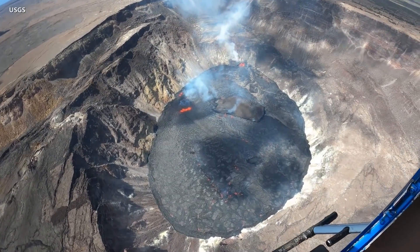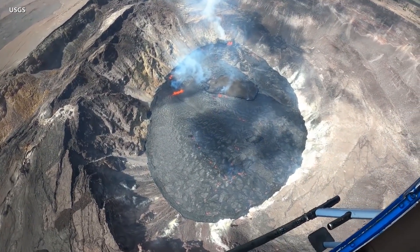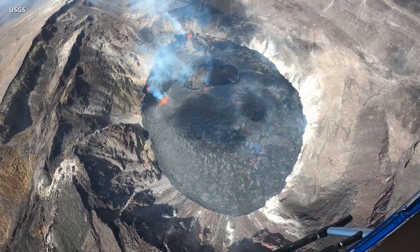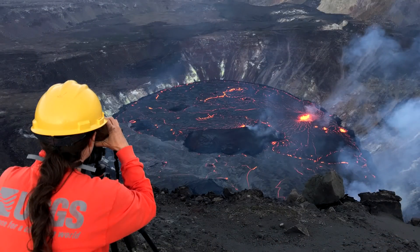HVO notes that no unusual activity has been observed in the volcano's east rift zone. Scientists say they will continue to closely monitor Kilauea and provide daily updates on changing conditions.